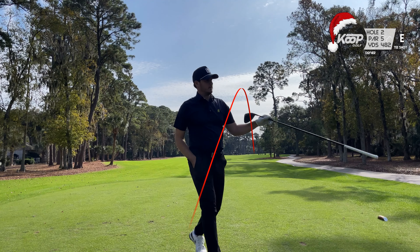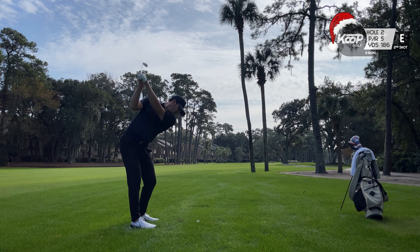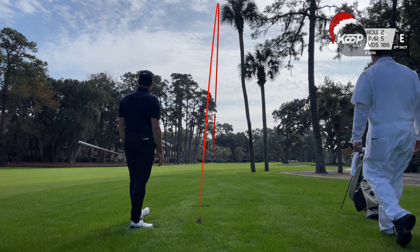If you've been following along on the last few videos, you'll know that the driver has been absolutely despicable. We're going to really focus on that and for the most part it cooperated, and even though this found the rough on two, it was a really solid strike.